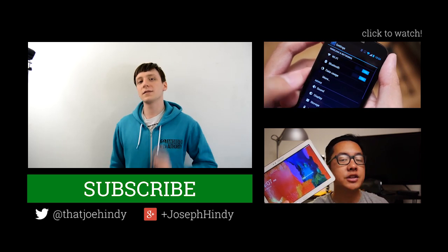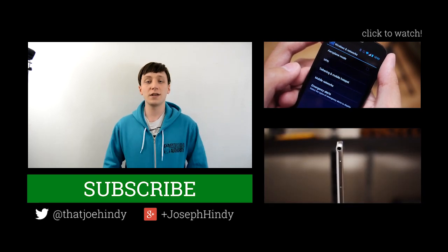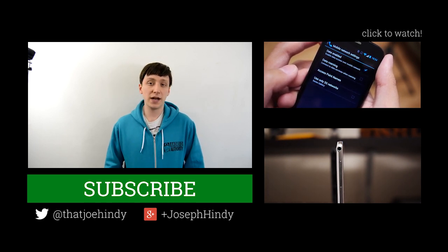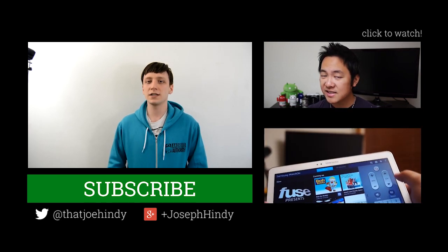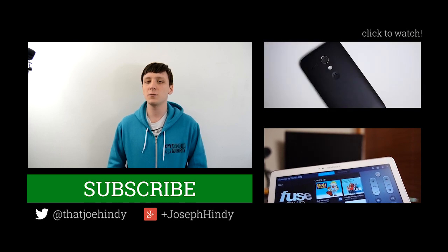If you're hanging out for a minute, we have a couple of awesome videos for you to watch right over there, including Joshua Vergara's review of the Moto G and his review of the Galaxy Tab Pro 10.1. Also, don't forget to check out the written companion in the video description because that's also our contest page where you can go to win. As always, thank you for watching. Best of luck to everyone who entered the contest and have a wonderful day.